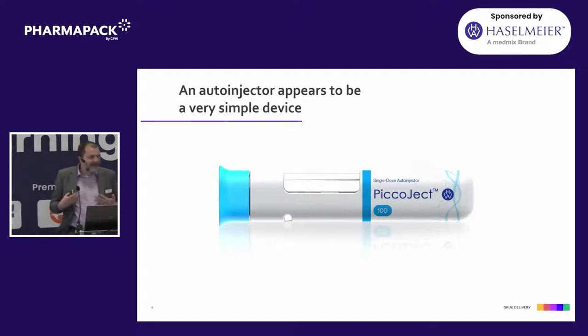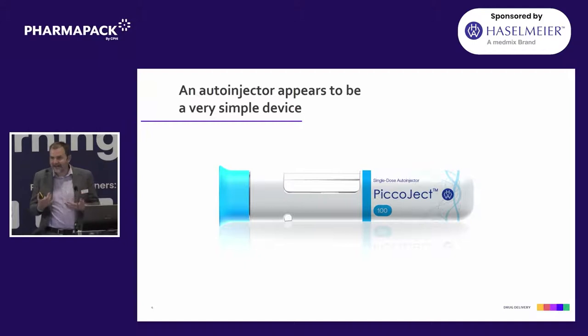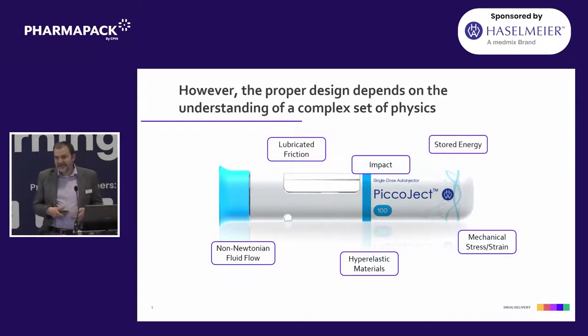This is a typical auto-injector. To the patient, we really want to make this a very simple device — it's small, compact, doesn't have a lot of touch points. The user just takes the cap off and they inject it. But when an engineer looks at this, it's a really complex physics problem. We've got stored energy in a spring, we've got a drug going through a needle where viscosity changes with force, making it non-Newtonian. We've got rubber materials that interact, there's impact energy. So as a physics problem, it's a complex system. To be successful as a combination product, we've got to put all that together in a way that we can control it and make sure it delivers to our patients every time.